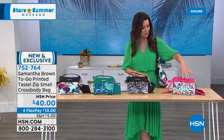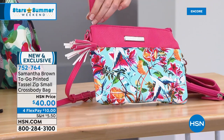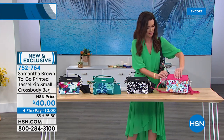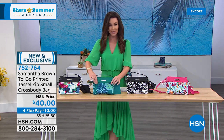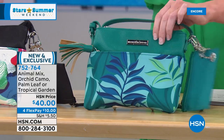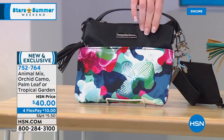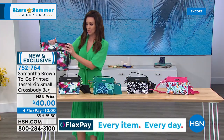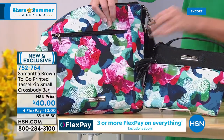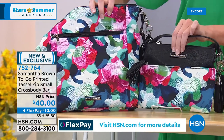The small crossbody comes in Animal Mix black and white, Tropical Garden with hot pink accents front and back, and Palm Print with an emerald green strap and pebbled fabric accents. The Orchid Camo is perfectly accented with black. Size comparison: the today's special is about 10.5 by 11 inches; the small crossbody is seven by nine — it could actually fit inside the larger one.